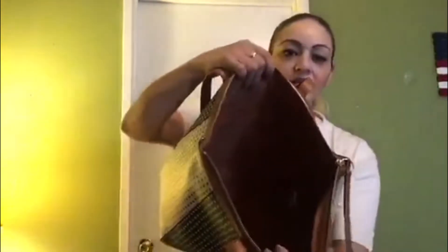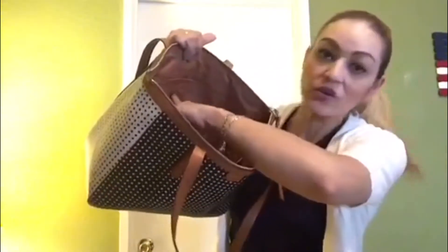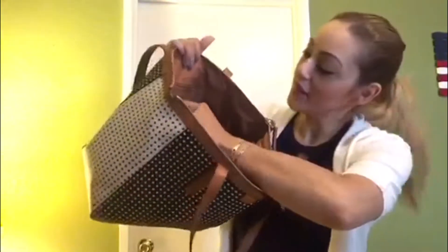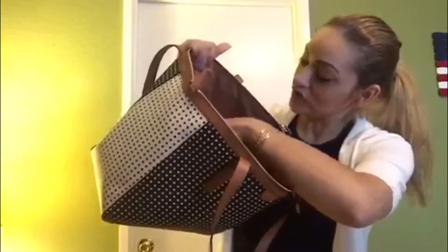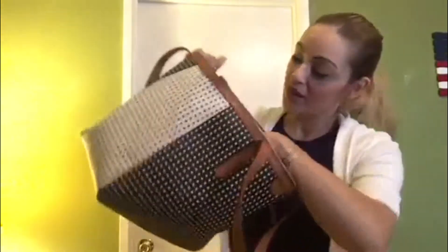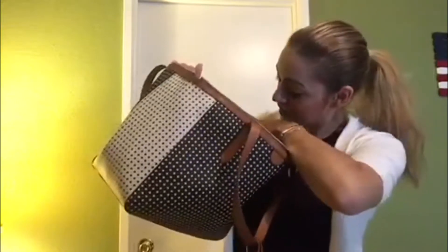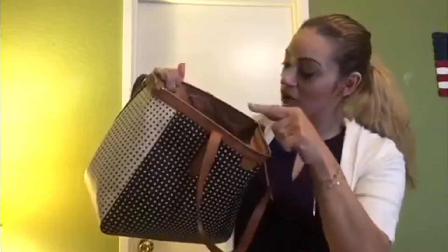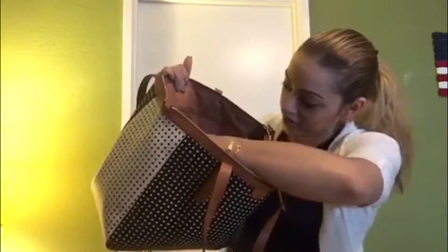And then it's one large compartment. I hope you guys can see — it's not too dark. In the back it says Fossil right here, and then there's a zip pocket. And two slip pockets here. On the front of those slip pockets, there's actually one side with a compartment to put IDs or credit cards or some kind of cards.